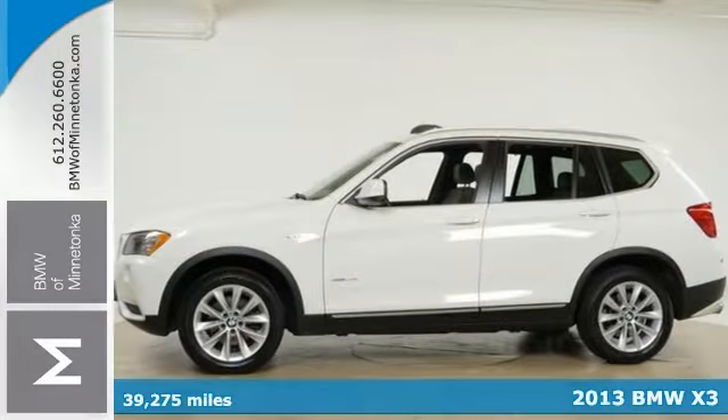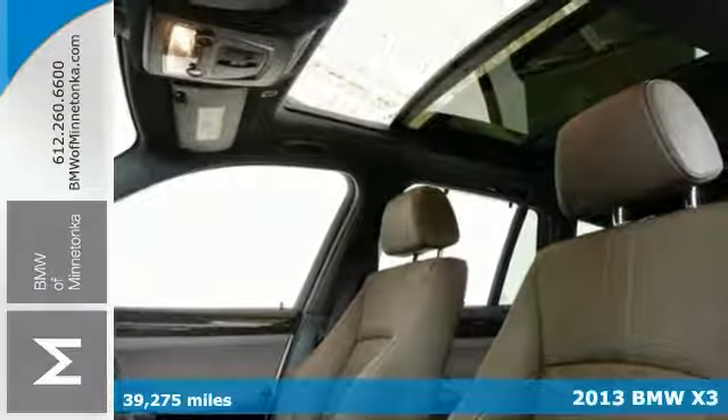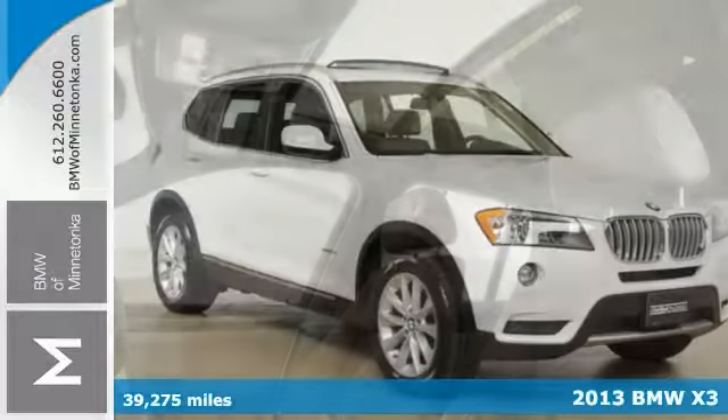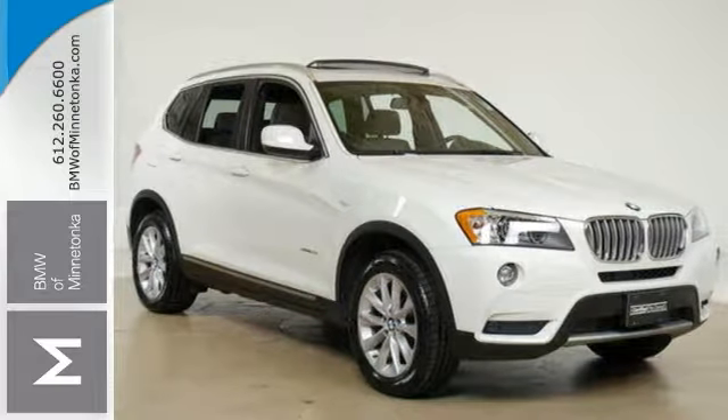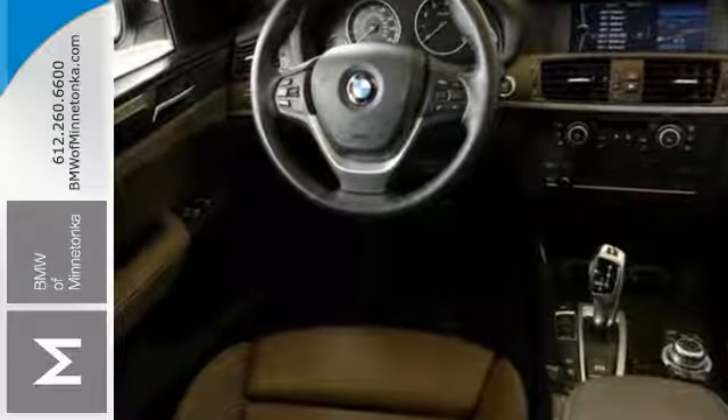Are you still driving around that old thing? Come on down today and get into this beautiful 2013 BMW X3. Want to save some money? Get the new look for the used price on this one-owner vehicle. It has the cold weather packages 1 and 2, convenience package, premium package, and much more.